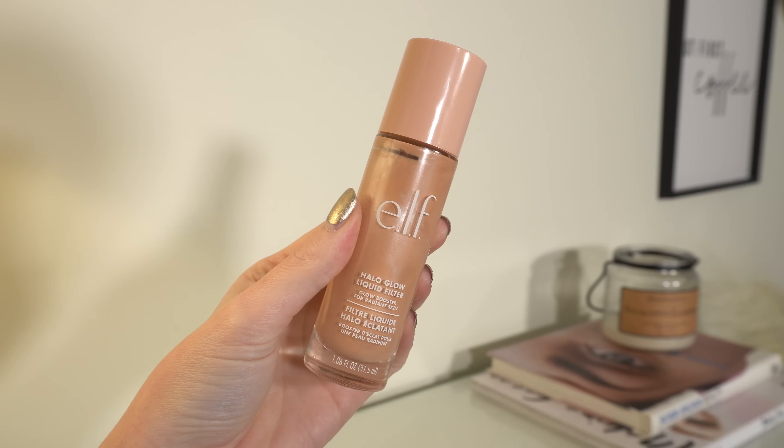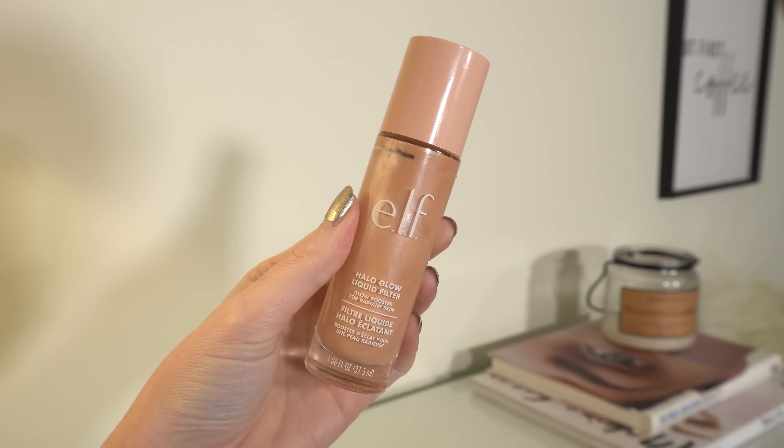The other thing I love from E.L.F. is the Halo Glow. I have a few shades but the one I use most is shade 3 — kind of a peachy color, and a really good match for my skin tone. You could even wear this on its own if you want. These are fantastic if you love that glowy complexion. It's really pretty to use with just concealer over it — spot conceal with some concealer, use the Halo Glow as your base. Such a good combo.